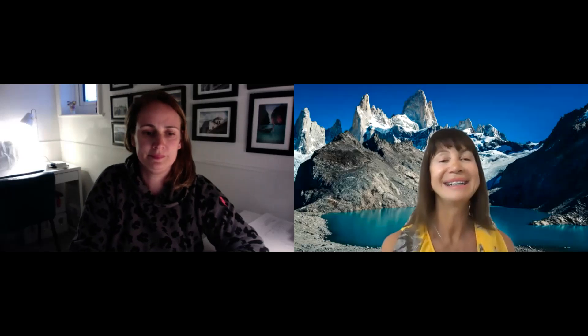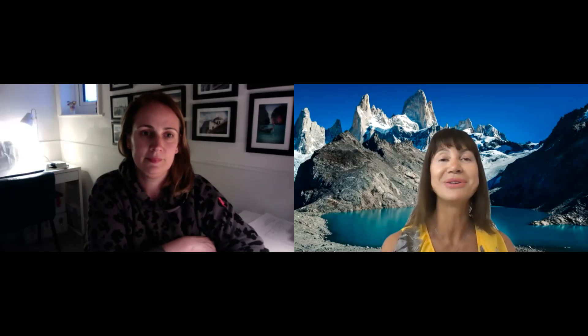Good afternoon, everyone. Thank you for joining us for this wonderful webinar that Sarah Quigley, the co-founder of Private Travel Iceland, is going to show us today. Thank you for joining us from all parts of the Americas. Always great to see you all.